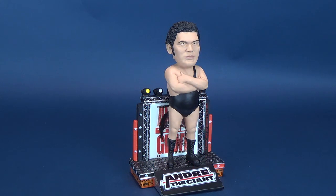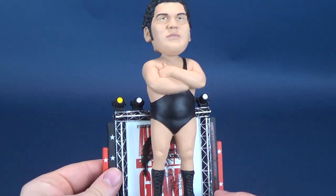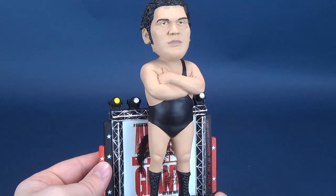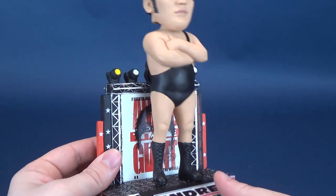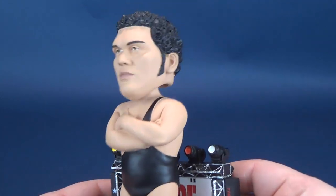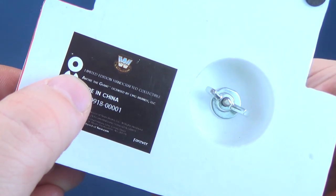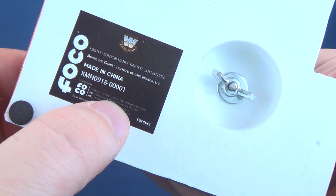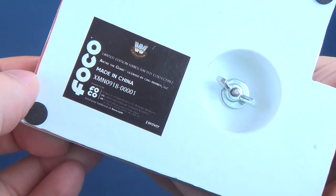Much like the AJ Styles and John Cena reviewed previously, Andre the Giant is a hand-crafted bobblehead. That also translates to a much heavier material — it feels like polystone or polyresin, as opposed to simply plastic. Flipping it upside down: it says limited edition, hand-crafted, collectible Andre the Giant, licensed by CMG Brands LLC, made in China. There's also the FOCO logo and FOCO name down the side.